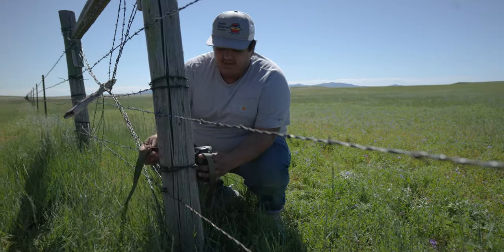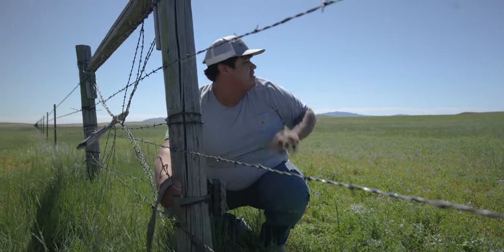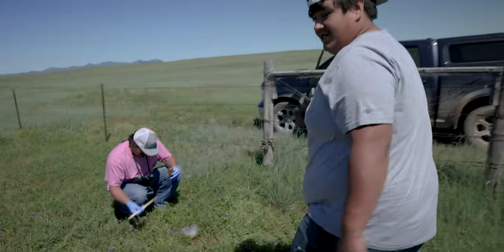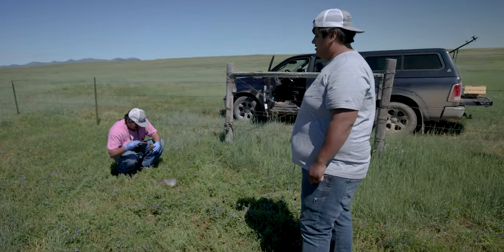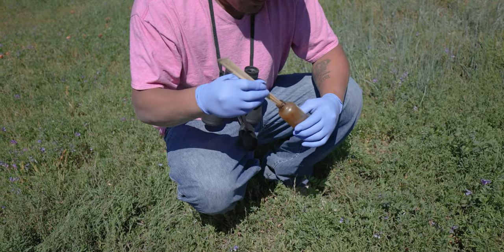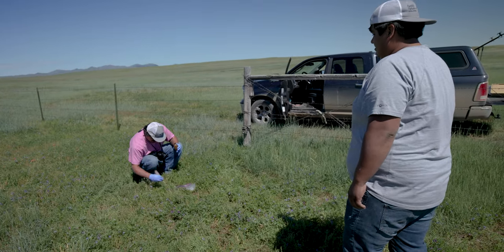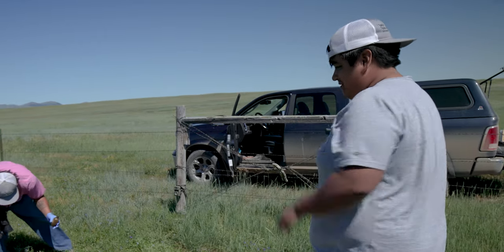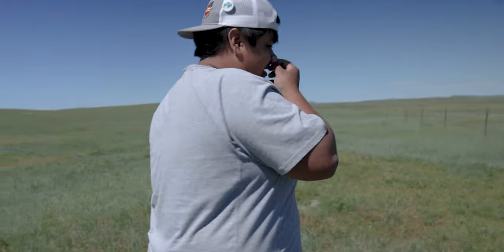We're setting up a game cam out here on the outside of this prairie dog town. In hopes we see a swift fox, they're setting up a lure — pretty sure it's like a skunk pheromone. Set it about three feet in front of our camera and hopefully get a shot of the swift fox. Oh, I smell it from here. I can't — that's the worst part.